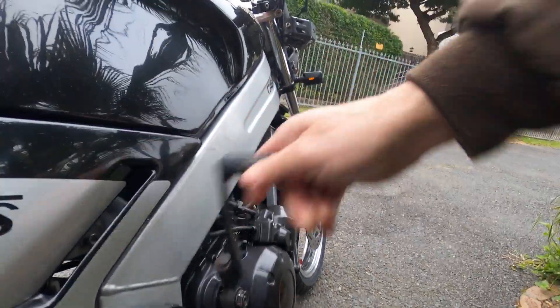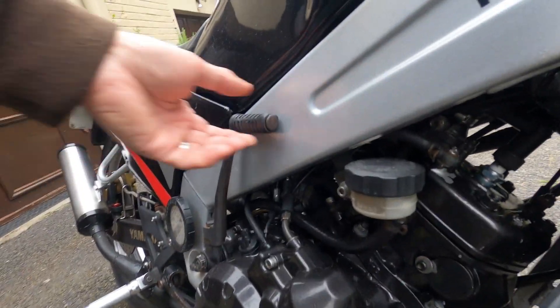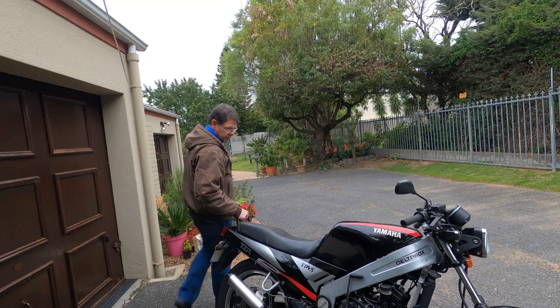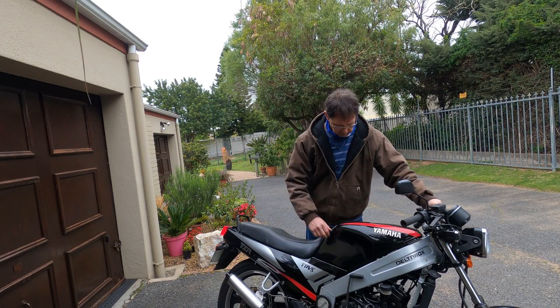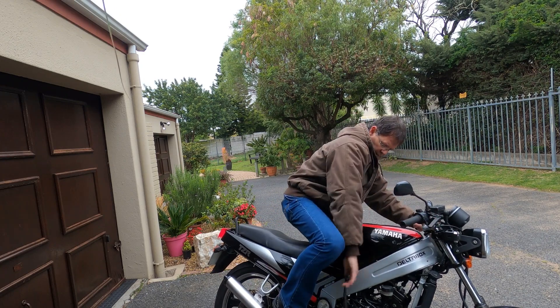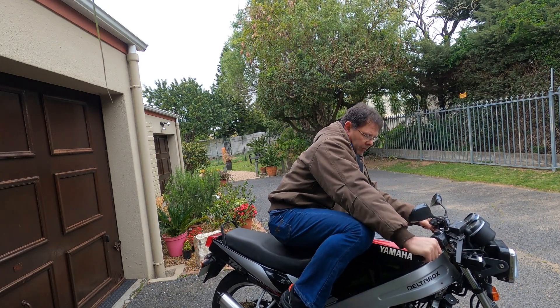However, the small fuel tank does mean frequent stops at the pump. One of the standout features of the TZR125 is the intoxicating two-stroke exhaust note. It's a symphony of high-pitched wails and pops that's music to any motorcycle enthusiast's ears. Every twist of the throttle is accompanied by a delightful scream from the engine.